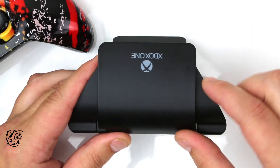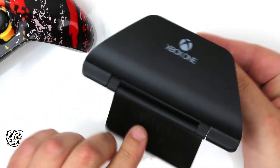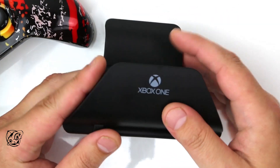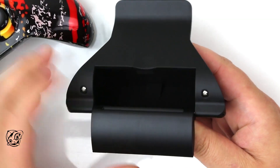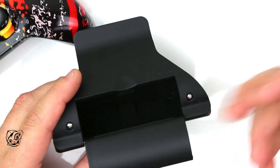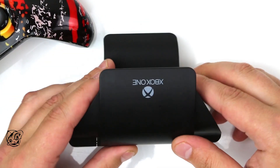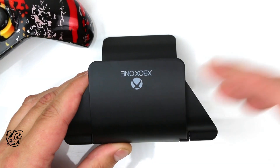Let me flip that over — that's the stand, so it stands up like that. You can see the Xbox One branding on the front, and there's a little hidden compartment on the back. Pop that door open and you can store your favorite gaming accessories — earbuds, batteries, charging cable — all in there. Keep it organized, keep it safe, keep it out of the way. Again, $12.98 on the website.